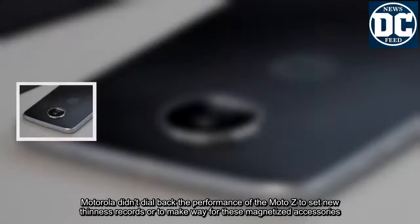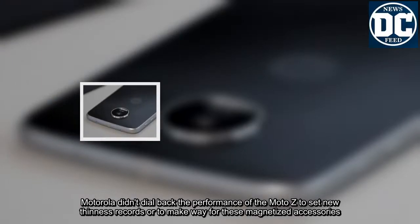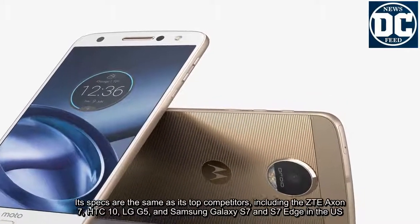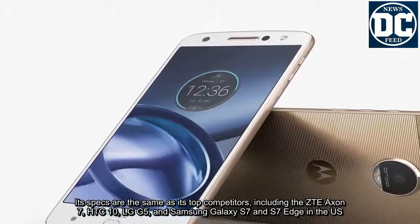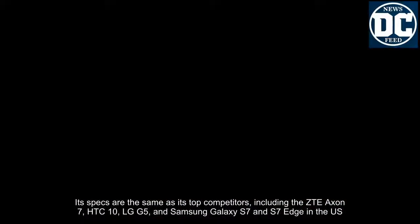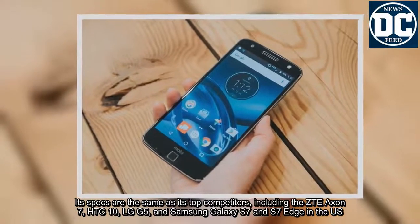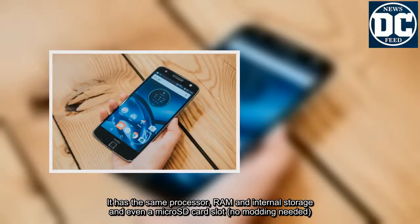Motorola didn't dial back the performance of the Moto Z to set new thinness records or to make way for these magnetized accessories. Its specs are the same as its top competitors, including the ZTE Axon 7, HTC 10, LG G5, and Samsung Galaxy S7 and S7 Edge in the US. It has the same processor, RAM, and internal storage, and even a micro SD card slot — no modding needed.